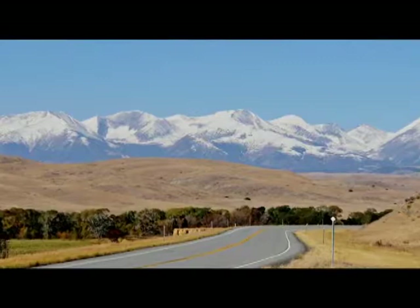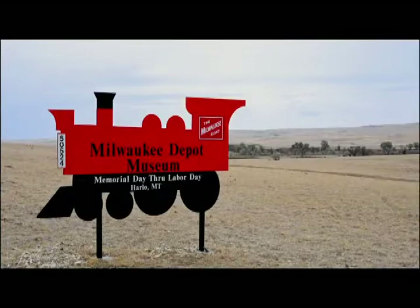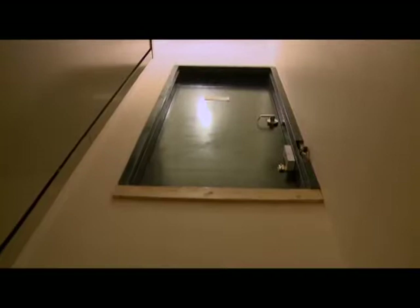Our last stop in this leg of the heritage tour was in Harlowton, northeast of the Crazy Mountains in the Musselshell River Valley — a windy place with a rich history of railroad traffic and related human endeavor. We rode a slow elevator to meet up with Robin Lodi, the curator of the Upper Musselshell Museum.